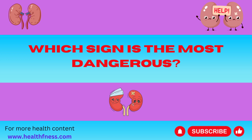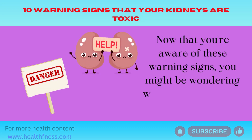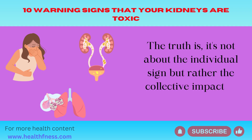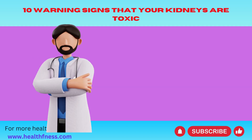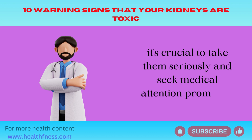Which sign is the most dangerous? Now that you're aware of these warning signs, you might be wondering which one is the most dangerous. The truth is, it's not about the individual sign but rather the collective impact of multiple signs. When you experience several of these symptoms simultaneously, it's crucial to take them seriously and seek medical attention promptly.